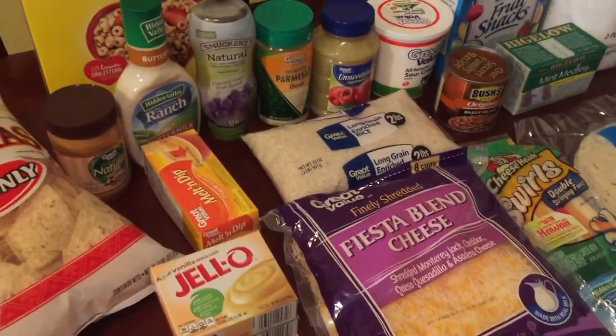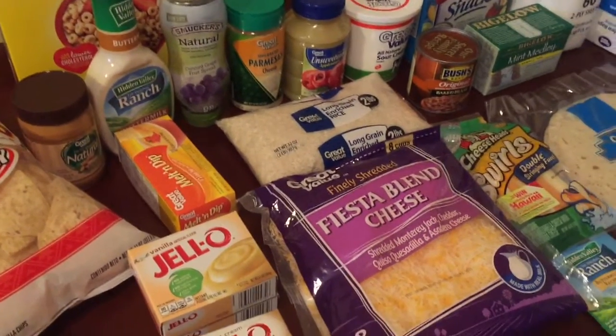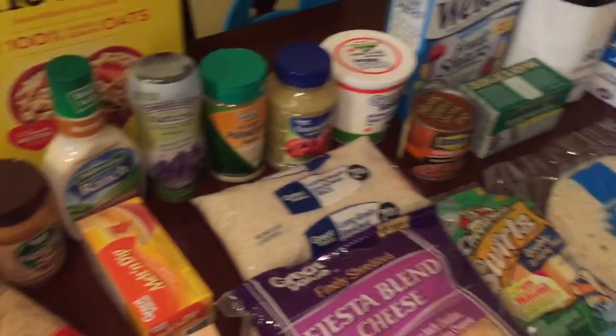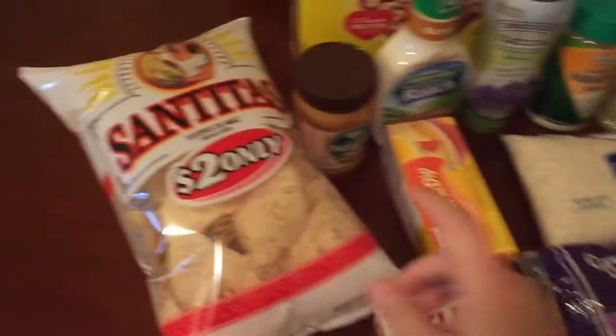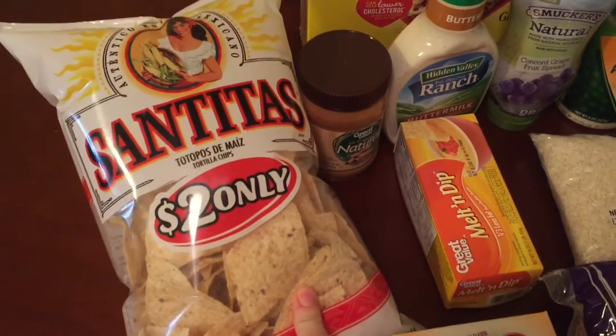Hello everyone, I'm going to film another grocery haul for you guys. I just got back from the grocery store and the first stop I made was at Walmart, so I'm going to show you everything that I got there. The first thing I got was this bag of tortilla chips — these are only two dollars and they taste really good.